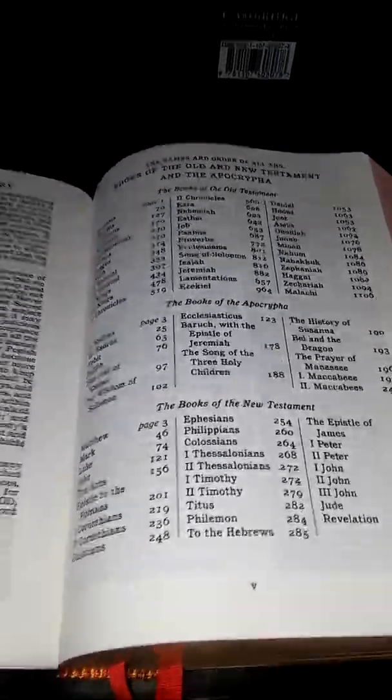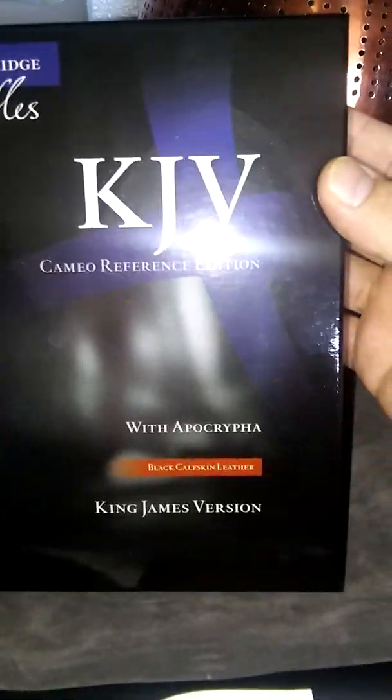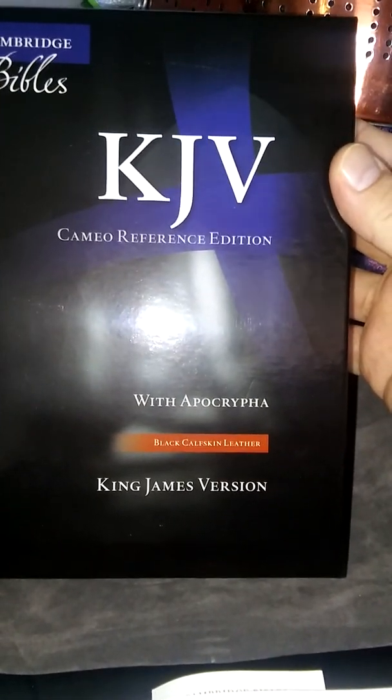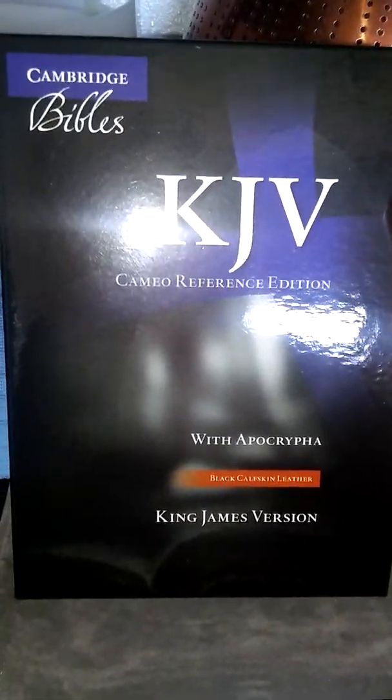What up, YouTube? I'm going to do a very fast Bible review of this Bible — the King James Version Cameo Reference Edition with the Apocrypha. Black calfskin leather. Cambridge Bibles.